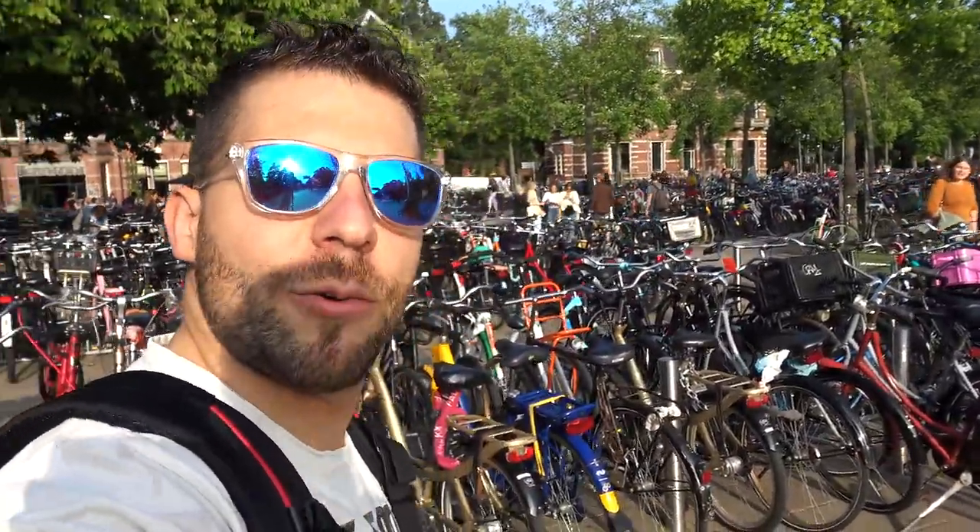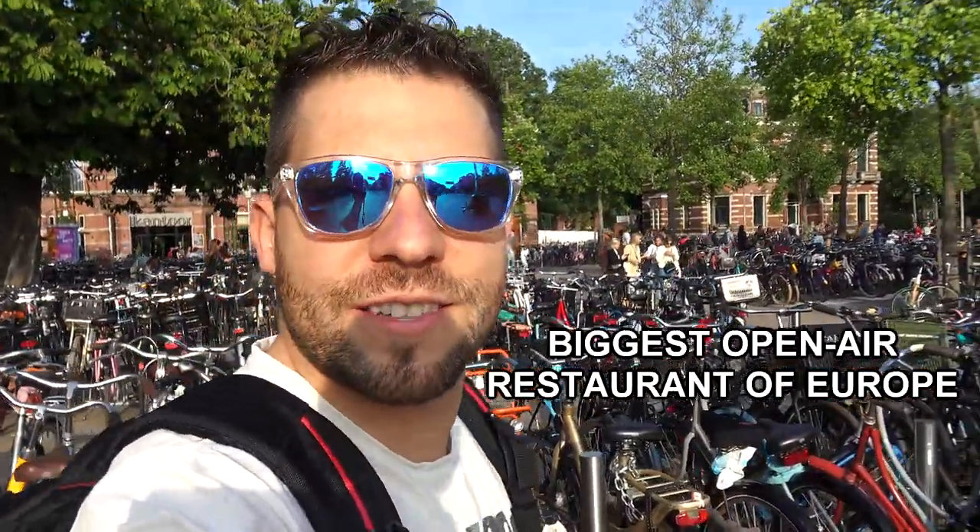Look at the amount of bicycles here. Everyone came for the biggest open-air restaurant of Europe.